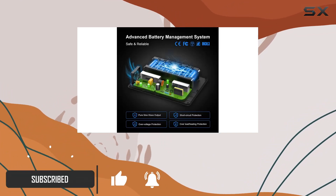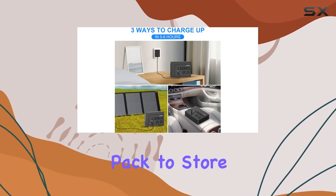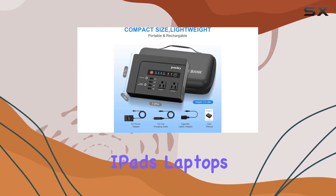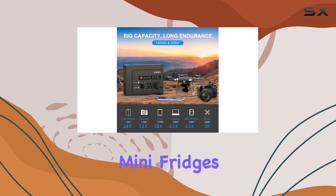The Pauki stands out with its 146Wh capacity, utilizing a high-quality lithium battery pack to store a substantial amount of power — enough to keep your cell phones, iPads, laptops, and even small appliances like mini-fridges powered up.